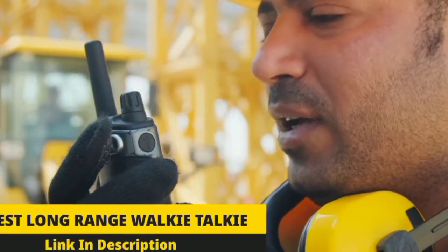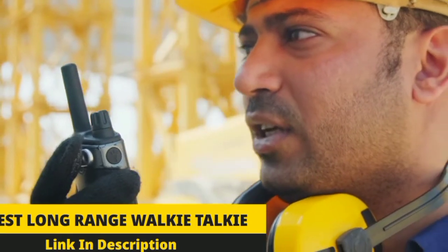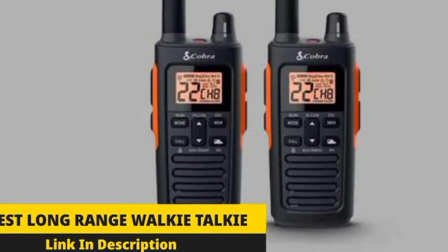Hi guys, welcome to our another new video. Today we are going to look at the complete guide review about the top best long-range walkie-talkies 2022.